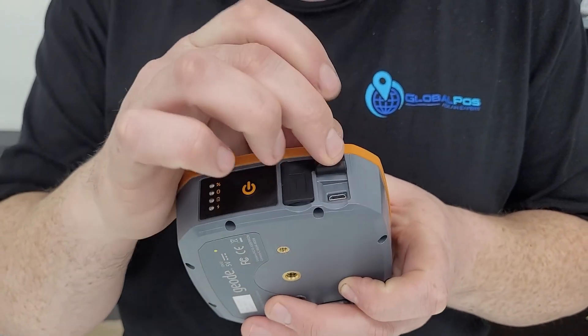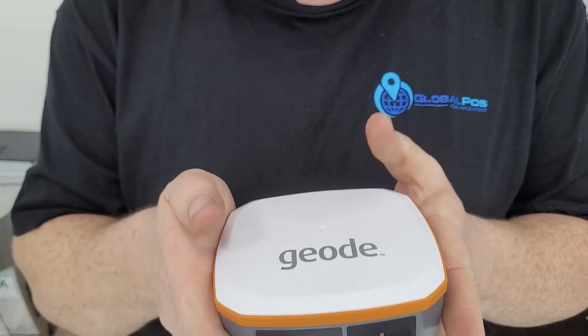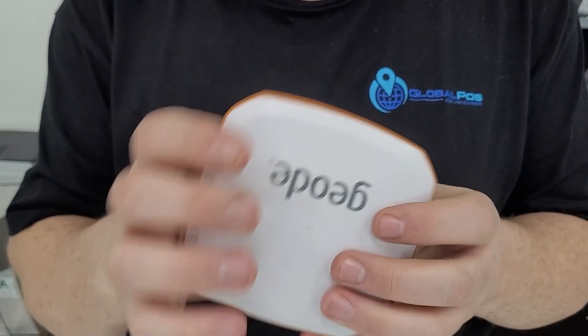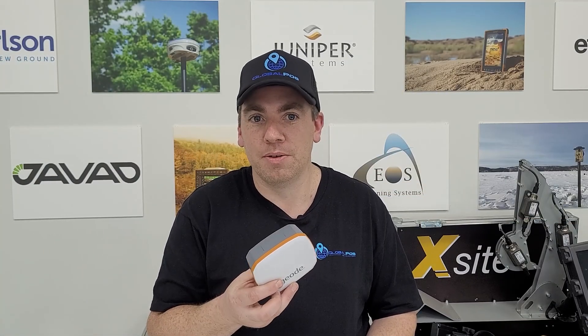So if you're looking for a sub-meter GNSS solution, the Geode's for you. It may not have millimeter accuracy or RTK survey grade bits and pieces, but that's not what it's for. It's sub-meter, it's affordable, it's the right choice for that application. So give us a call today and ask us about the Juniper Geode — it just might be the right solution for you. We'll see you next time. Bye.